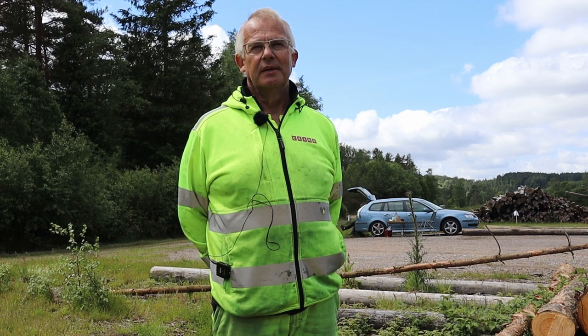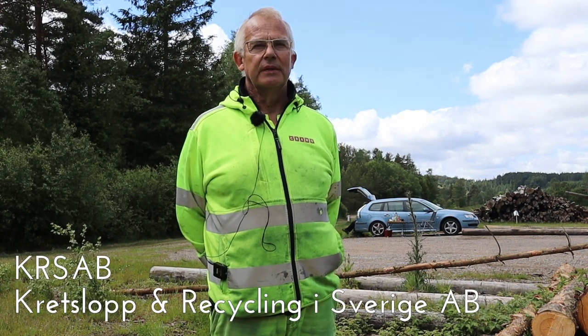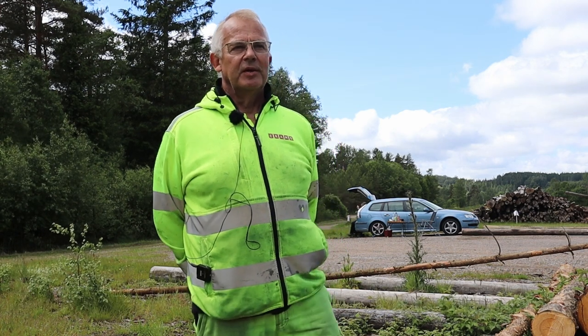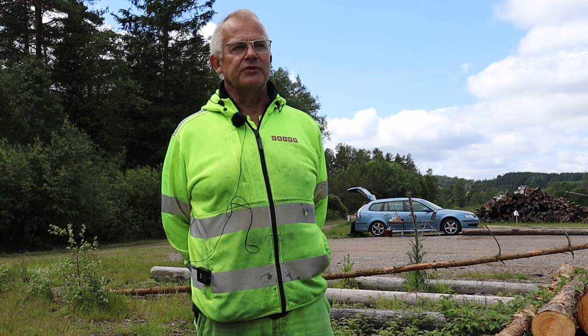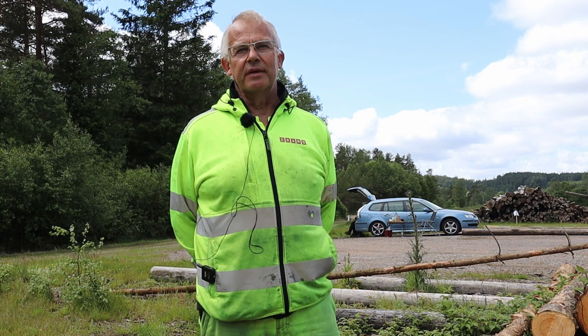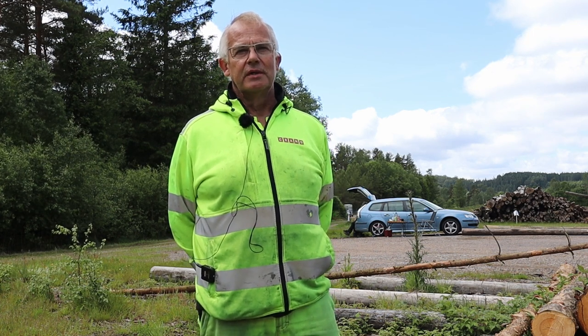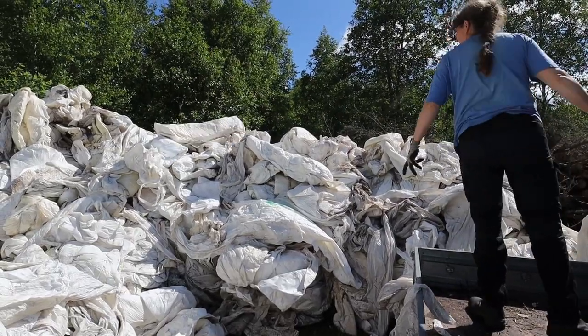Vår äldste son jobbar på KRS AB uppe i Malmbäck. Och sen så blev min sambo pensionär. Och så var det ingen som kunde ha hand om plastinsamlingen på de olika ställen — Harplinge, Grimmeton, Ullared, Hylte. Så tyckte han att vi kunde göra det. Och på den vägen är det.